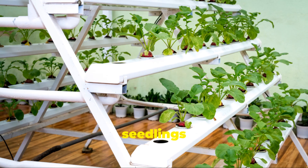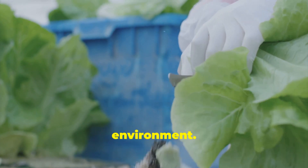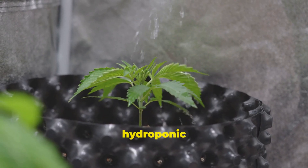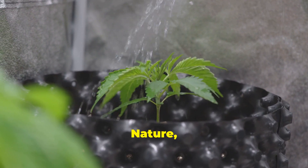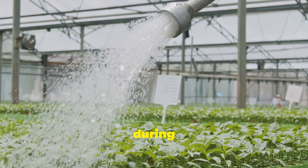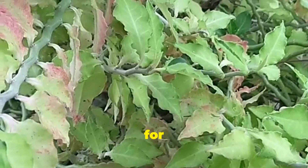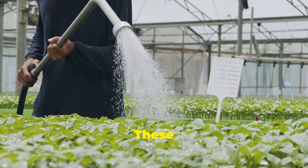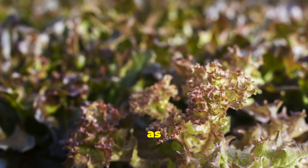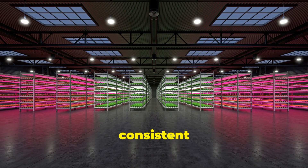We've nurtured our seedlings into sturdy young plants and now it's time to delve into the heart of hydroponics: maintaining the perfect water environment. In a soil-based garden, the earth acts as a natural reservoir, holding moisture and nutrients. However, in our hydroponic system, we take on the role of mother nature, providing our plants with a constant supply of this life-giving liquid. Regularly check the water level in your reservoir, especially during periods of rapid growth or hot weather. Look for signs like slightly wilted leaves or a slower growth rate — these cues indicate it's time to top up your reservoir. Avoid dramatic fluctuations in water levels, as this can stress your plants and hinder their growth. Aim to maintain a stable environment where roots have access to a consistent supply of water.